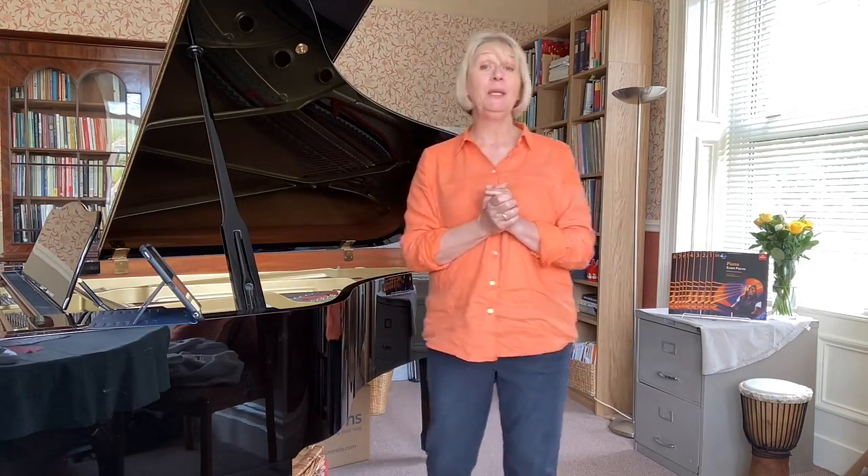The four pillars are: being a pianist, being a teacher, being a musician, and then being a professional. So today I'm continuing with the theme of being a pianist and in particular looking at building your playing and your teaching repertoire.